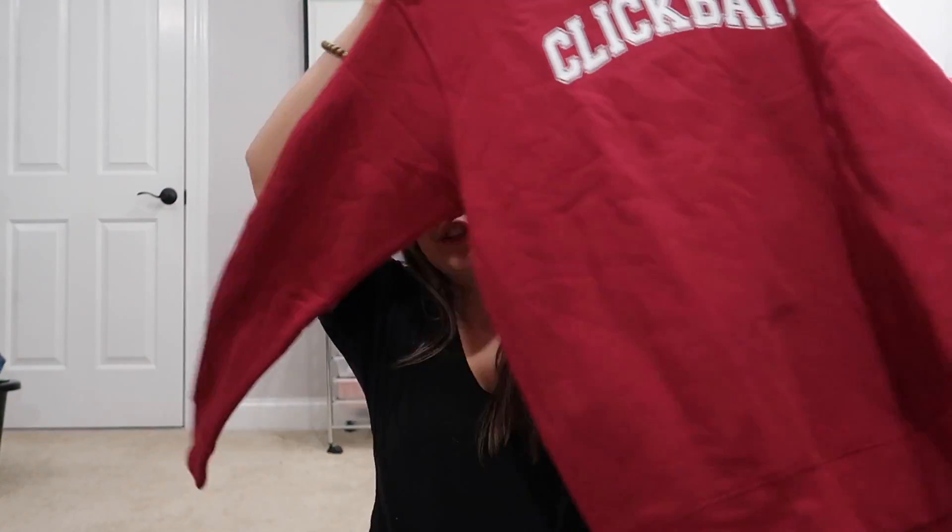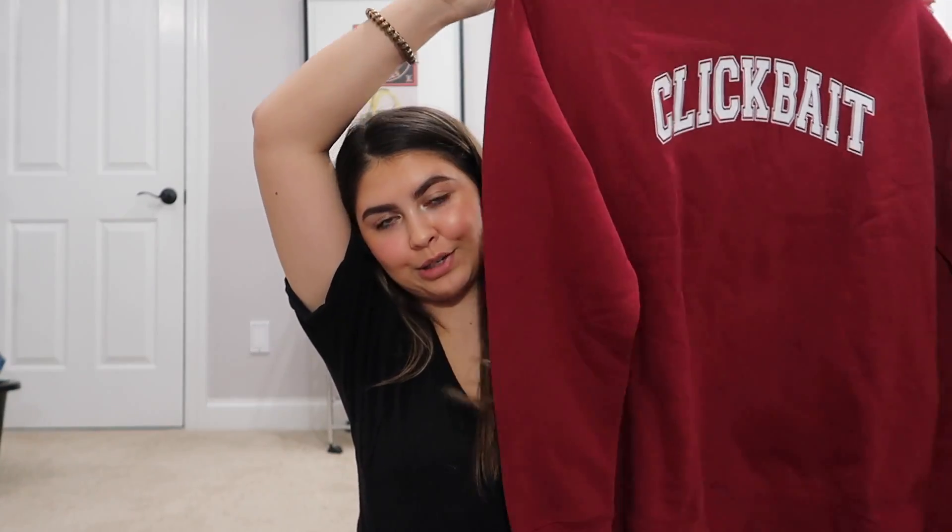My other brother Samuel got me this Starbucks cup I've been wanting — it's a black Venti Starbucks cup that I talked about in my Christmas wishlist video. I love it so much. He also got me this David Dobrik clickbait shirt, and I love David Dobrik so much. I just watched his vlog he uploaded this morning. This is just so cute.